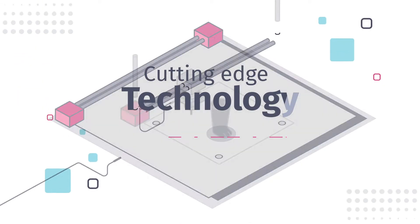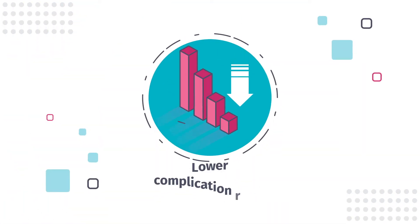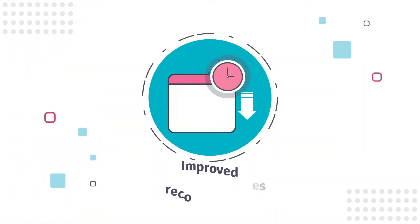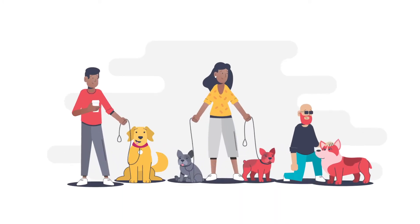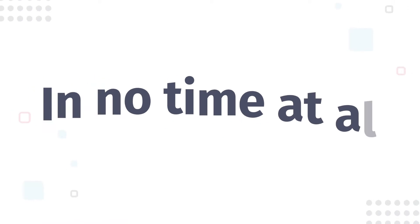With cutting-edge technology such as 3D printing and minimally invasive surgery, you can expect lower complication rates and improved recovery times, so your furry family member can be back on their paws, with little or no pain, in no time at all.